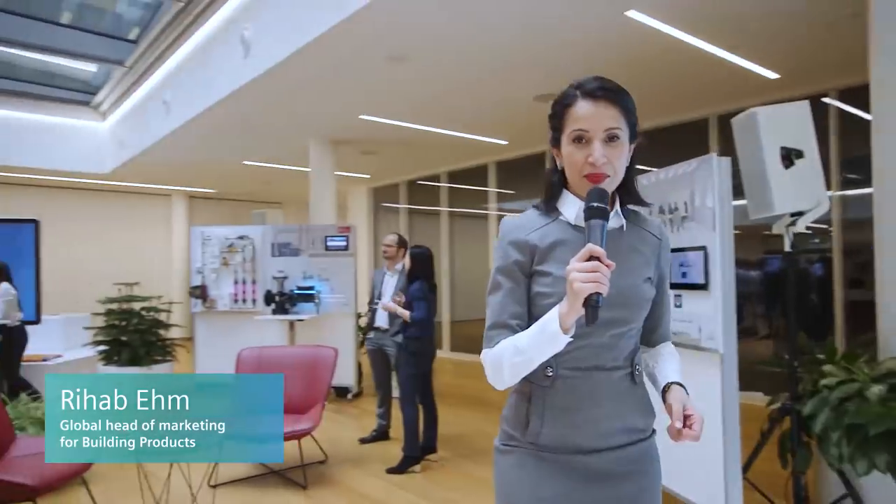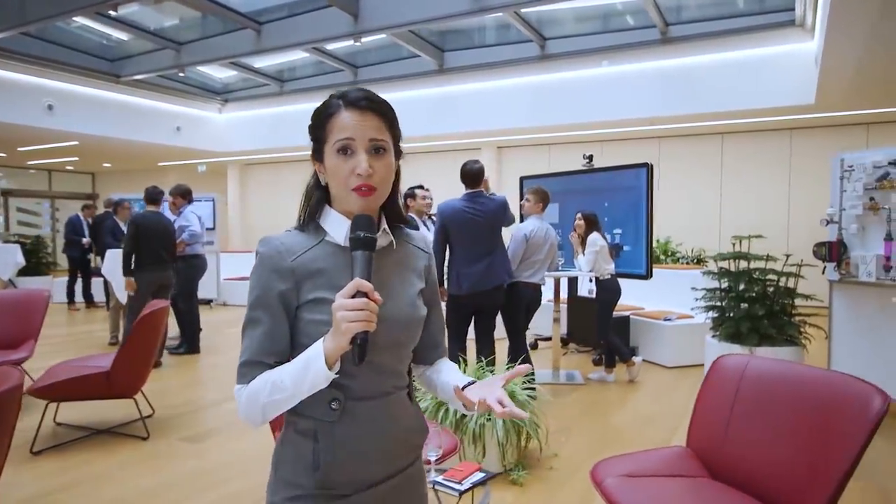Welcome to Siemens. Welcome to Smart Infrastructure. My name is Riyab Im and today I would like to take you with me on a very special tour. Because we could not meet you in person, we would like to share with you our latest innovations.